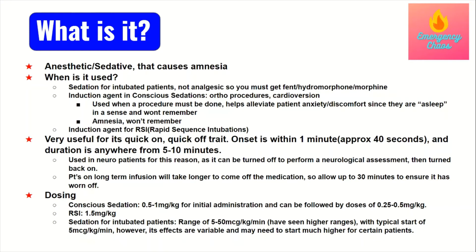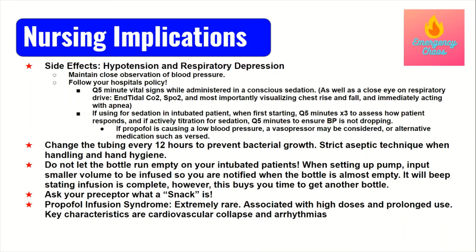The main side effects to worry about with propofol are hypotension and respiratory depression. If your patient is undergoing a conscious sedation for a procedure, you need to repeat the blood pressure every five minutes during the procedure. Your patient must also be on the cardiac monitor with continuous pulse oximetry, and you need end-tidal CO2 in place. Most importantly, actively watch your patient's chest for equal rise and fall, confirming they are taking adequate breaths. If they're not, you need to immediately intervene to ensure they're properly oxygenated and ventilated.